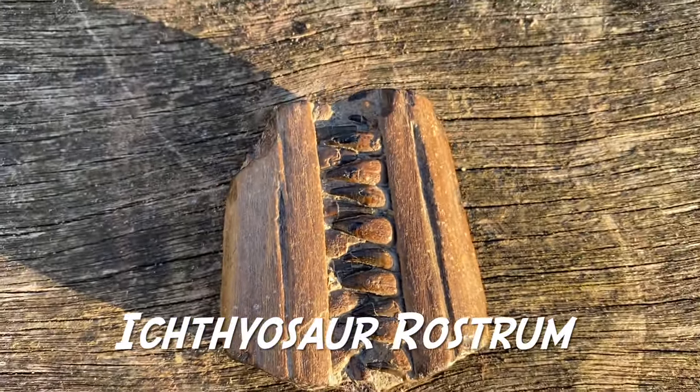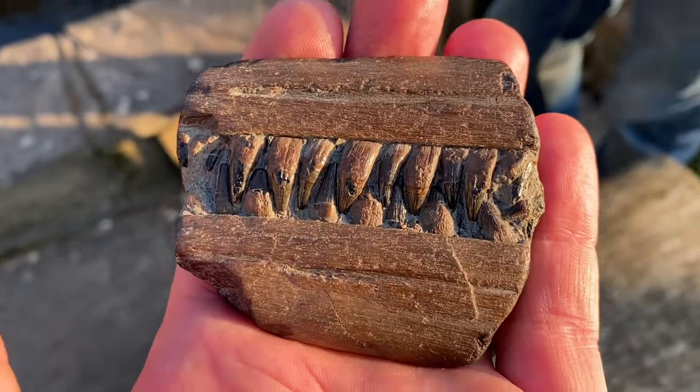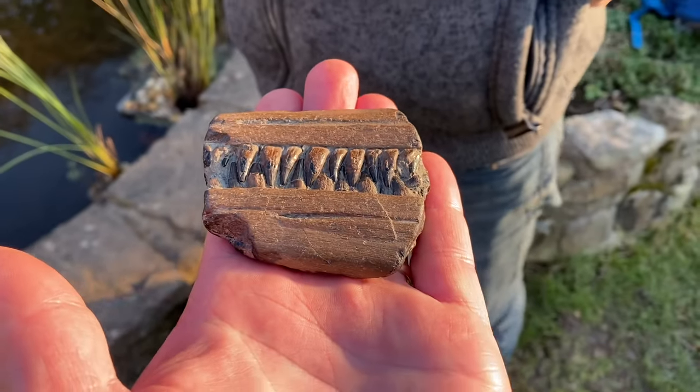Here at Mike Harrison's pond, we have a really nice piece of rostrum — what we call these locally. People have asked why we call them bits of rostrum. Obviously they're the jaw of the ichthyosaur, and this one Mike found along the Jurassic Coast.